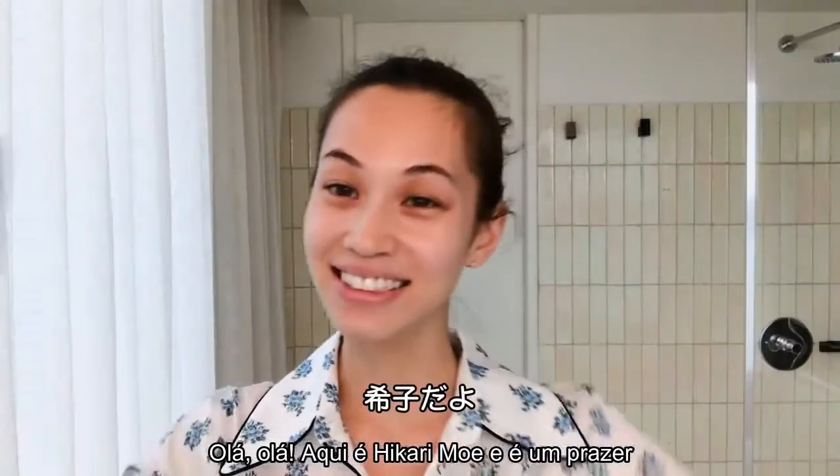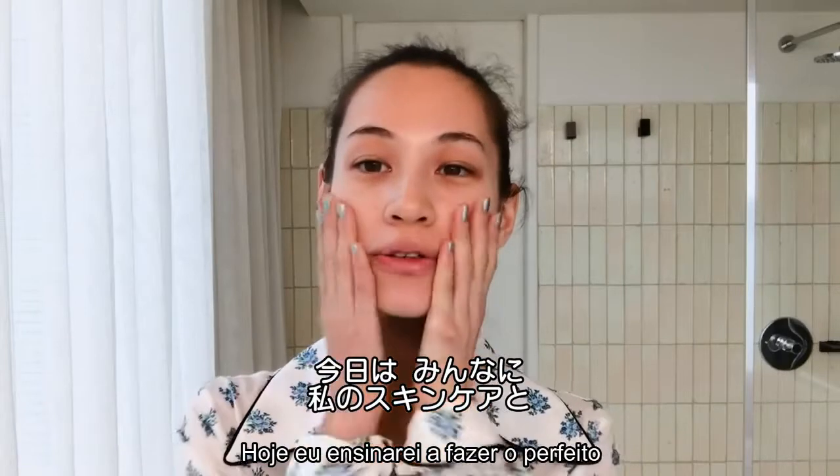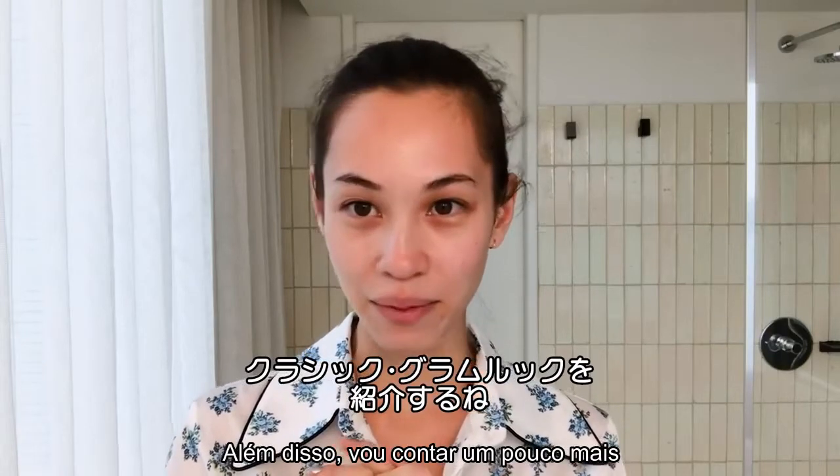Hi, this is Kiko, and today I want to show you how I do my skincare and also my classic glam look.